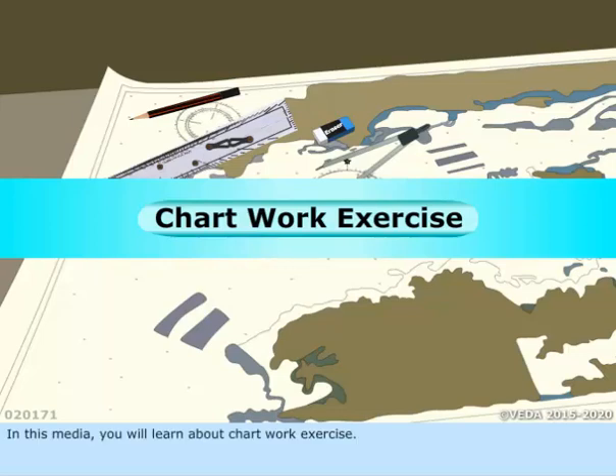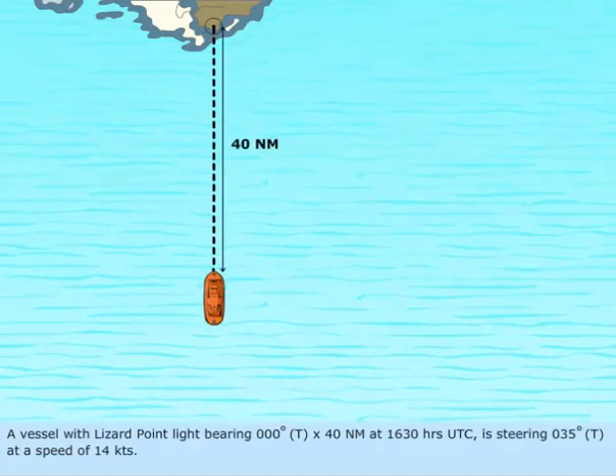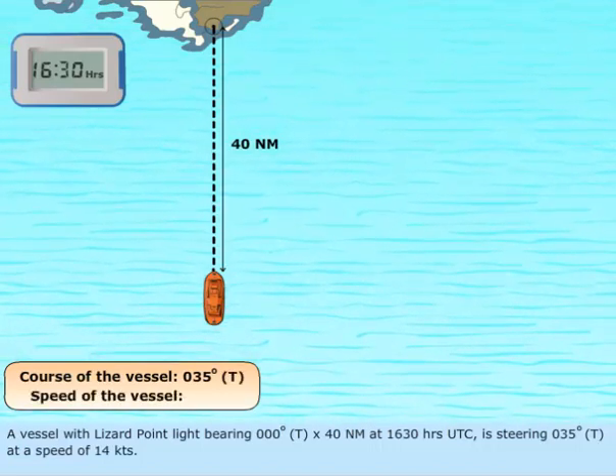In this media, you will learn about chart work exercise. A vessel with Lizard Point light bearing 000 degrees true and 40 nautical miles at 1630 hours UTC is steering 035 degrees true at a speed of 14 knots.